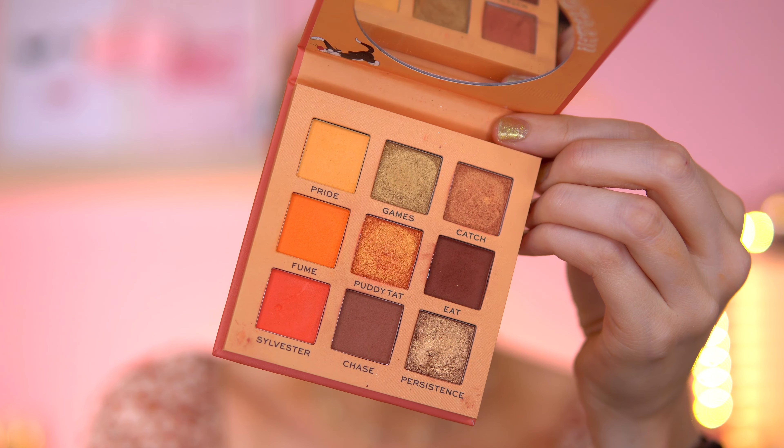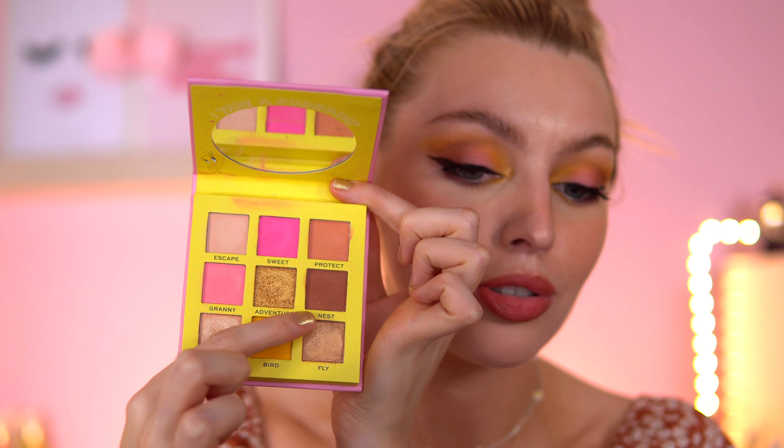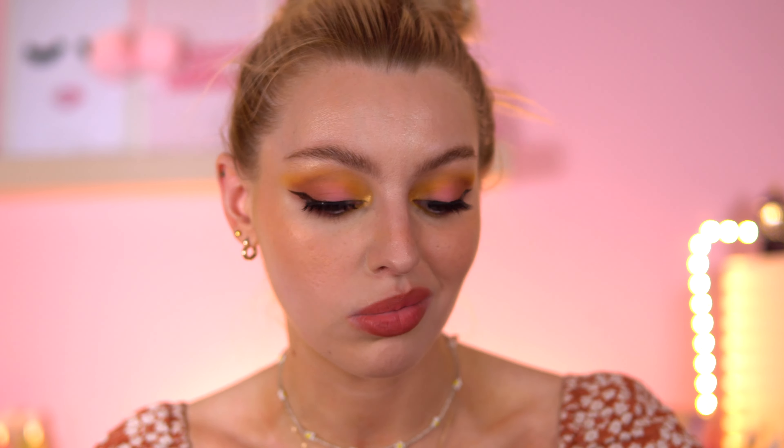There's the Sylvester palette, which is warm and summery — I could even wear it in autumn. From the Tweety Bird palette I used the pink, the shade 'Granny,' and a bird shade. For the outer corner I used one of the browns from the Sylvester palette, and for the inner corner highlight I used the 'Adventure' shade. I really like how this eyeshadow turned out today — combining those two palettes works really well.